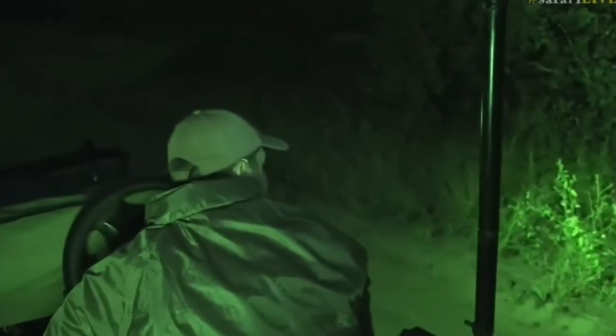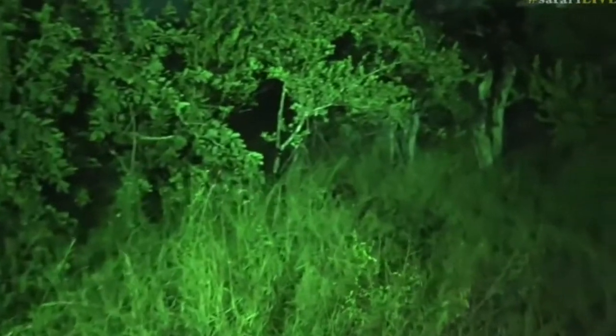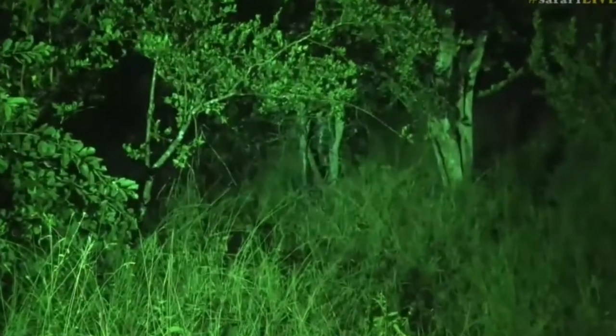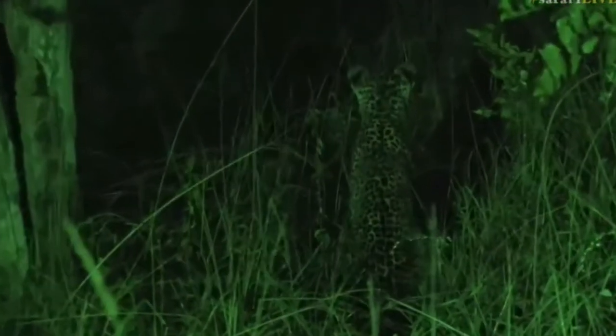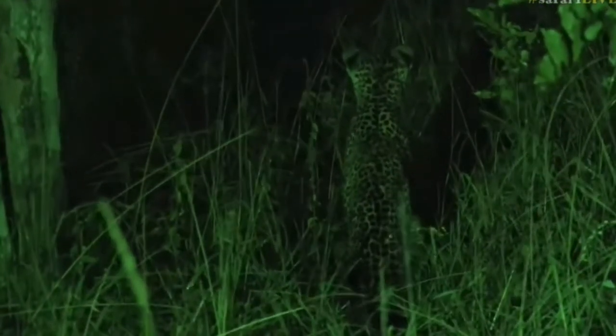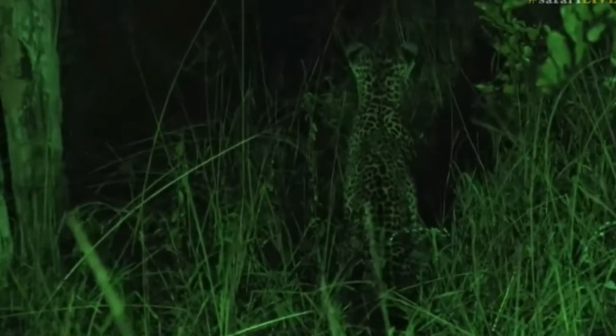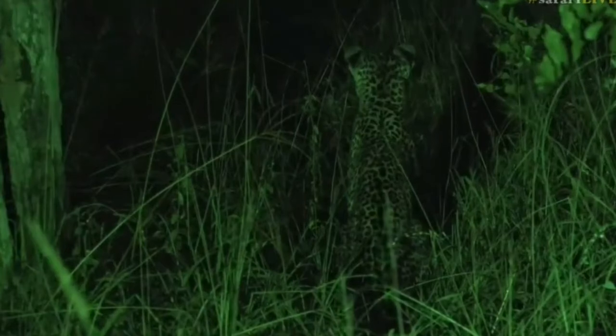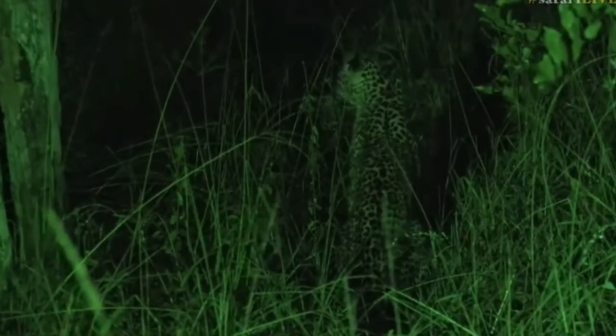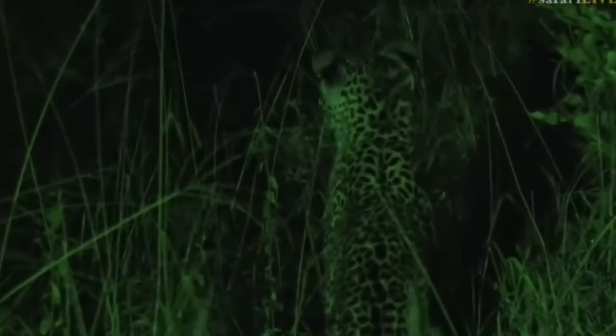I've actually lost her already — there she is. You can just see the back of those ears. You can see the prominent black markings and white on top. That shows us that this is a leopard, and this is how they follow each other through the bush. When they need to see their mum or to try and follow one another, they're able to use those markings on the ears.